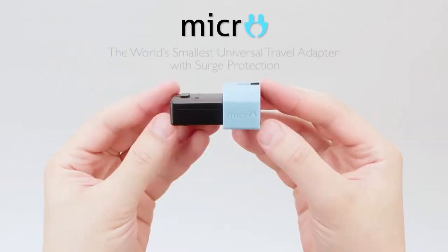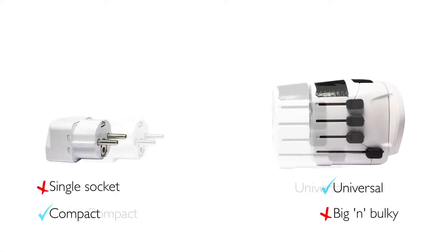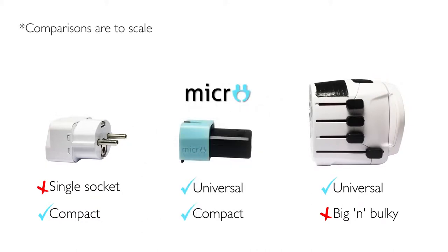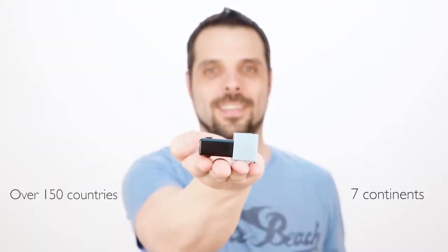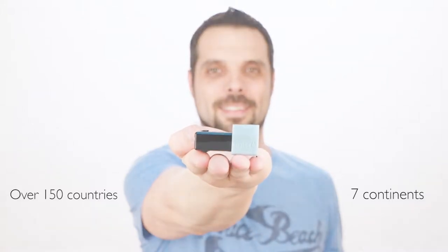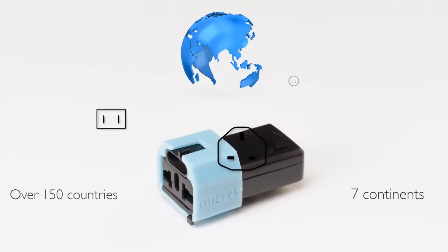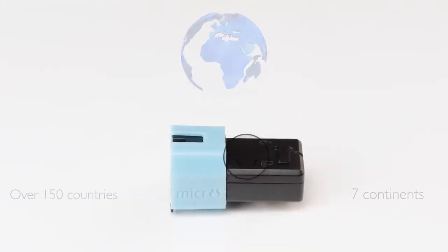Introducing MICRO, the world's smallest universal travel adapter with surge protection. Compacting all the benefits of a bulky universal adapter into a cool gadget that's as small as a single socket adapter. Bringing over 150 countries from all seven continents into the palm of your hand, squeezing all plugs from around the world into a compact space for maximum versatility.